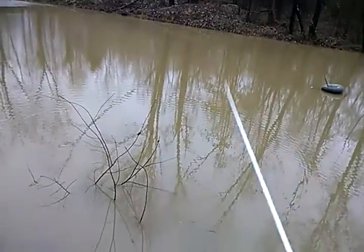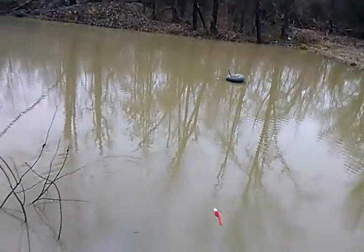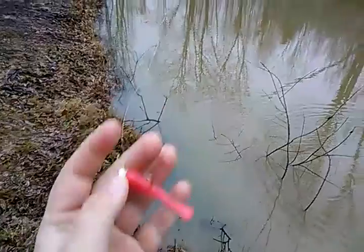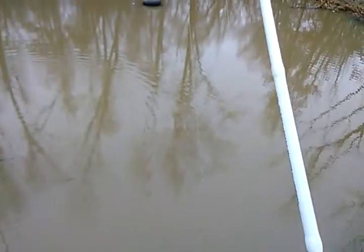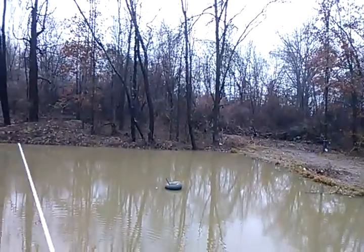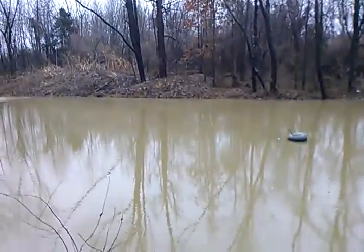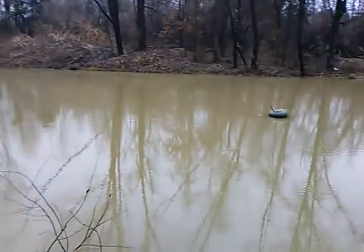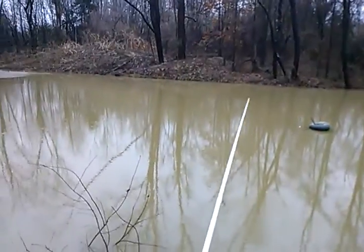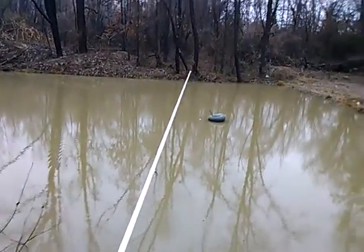I've been told for a good probably two years that these type of pink colors, these bright pink, are good for crappie. And we're out here right now, we're going to test that theory. And we're going to fish around for a little bit. There are crappie in this pond, but it is kind of muddy right now, so we've got a couple things going against us.